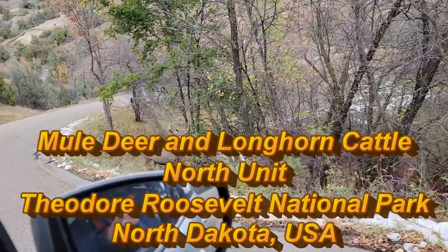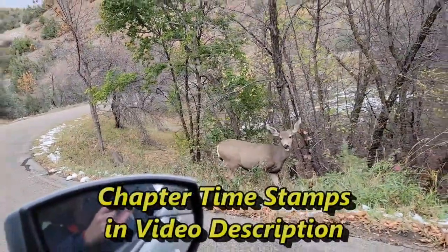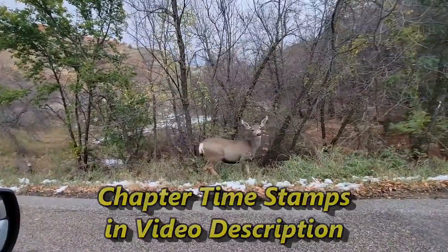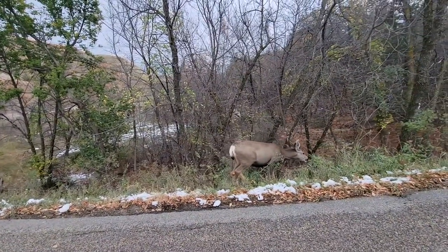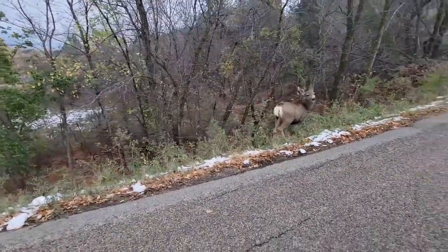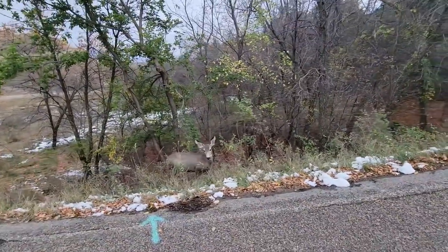That one went down into the trees. I think it's a doe and two fawns. Black-tailed deer, more commonly known as mule deer because of those ears.